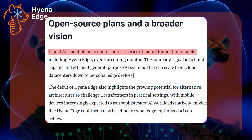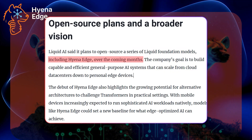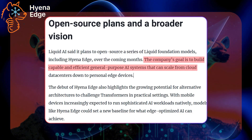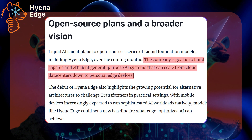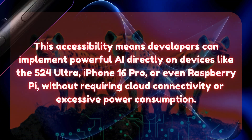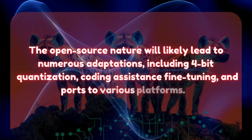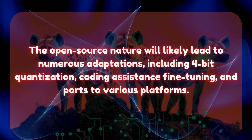Liquid AI's commitment to open sourcing a series of Liquid Foundation models, including Hyena Edge, over the coming months could spark widespread adoption of alternative architectures to challenge transformers in practical settings. The company's goal is to build capable and efficient general-purpose AI systems that can scale from cloud data centers down to personal edge devices. This means developers can implement powerful AI directly on devices like the S24 Ultra, iPhone 16 Pro, or even Raspberry Pi, without requiring cloud connectivity or excessive power consumption. The open source nature will likely lead to adaptations including 4-bit quantization, coding assistance, fine-tuning, and ports to various platforms.